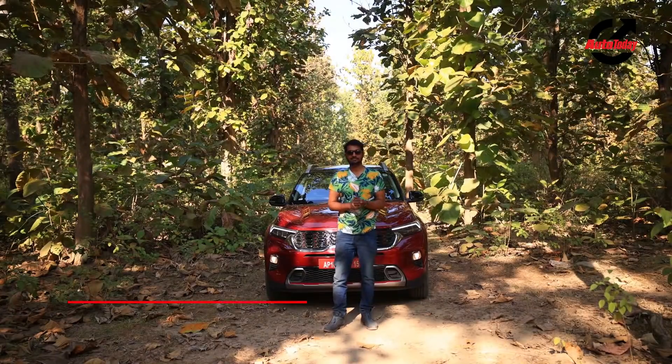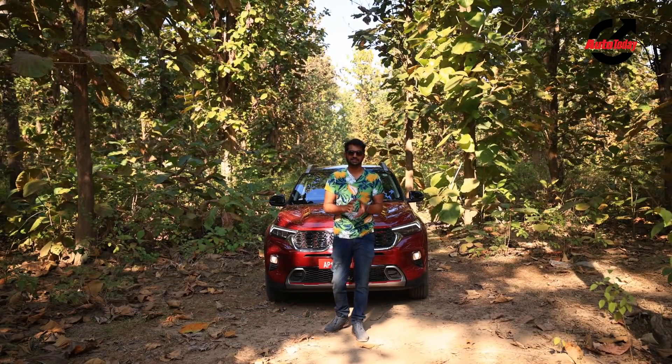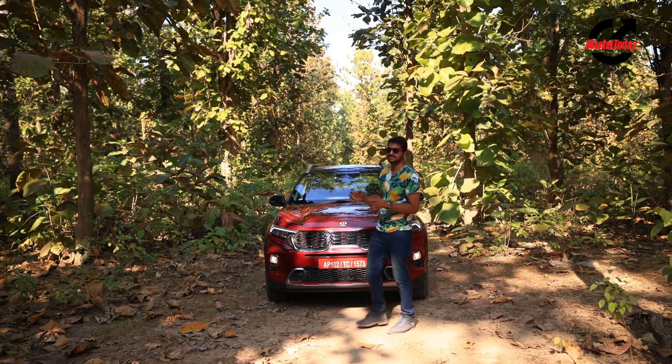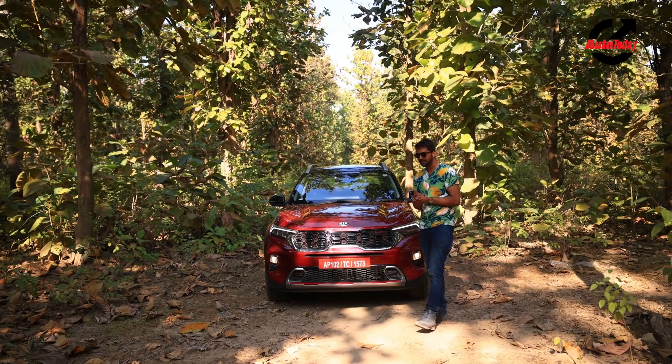Hello and welcome to the Auto Today Show. My name is Dipayan Dutta and we are coming to you from an exciting location in the heart of the Kumaon, Jim Corbett's playground. We are here to take a walk on the wild side, but not exactly in the way that you think. We've got with us the Kia Sonet with the 1-litre turbocharged engine and the IMT gearbox.